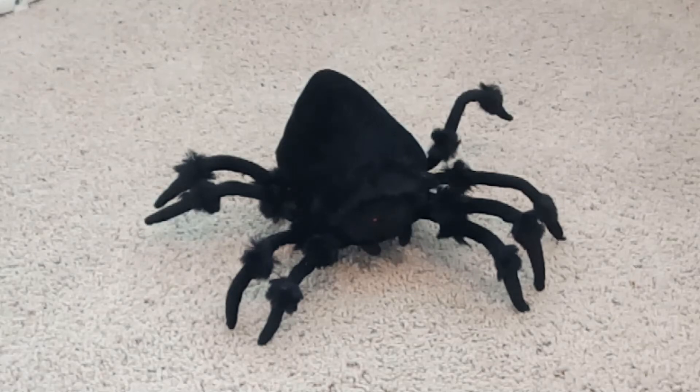Hey guys, Barth Vader here and today we're gonna be taking a look at the tabletop jumping spider. The tabletop jumping spider was made by a company called Techie Toys and was released in Spirit Halloween for the 2012 Halloween season, and I think that was the only year that he was sold in Spirit Halloween. He was not a Spirit Halloween exclusive.